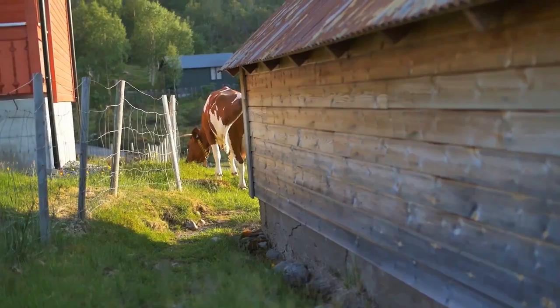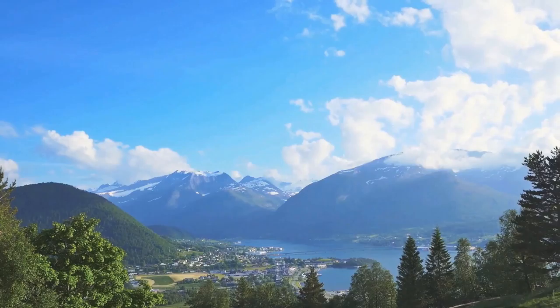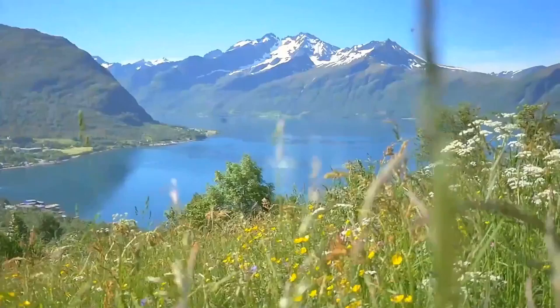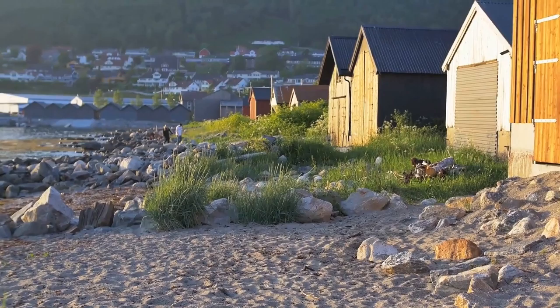If you lived here, wouldn't you take care of the place? Here, with these cold crystal waters we've sailed for centuries, and the land we've farmed and hunted for generations — here, the environment isn't a cause. It's life. Nature has always been close to us, and everybody has a relation to nature. Especially in this part of the country where you have all these fjords and mountains, and people spend their weekends at cottages or outside skiing or hiking in the mountains.